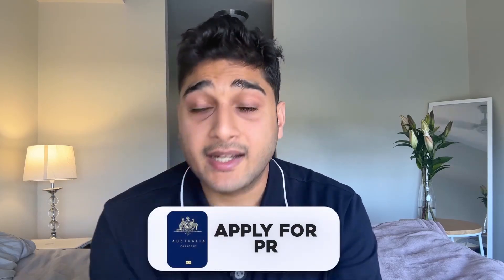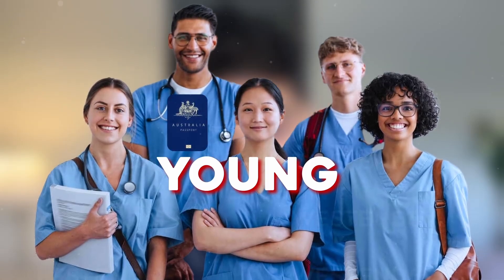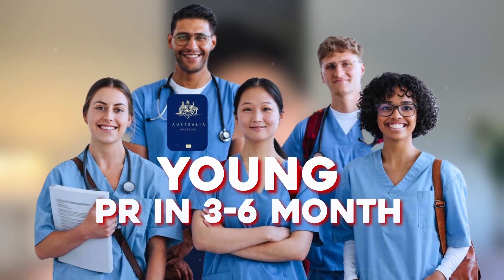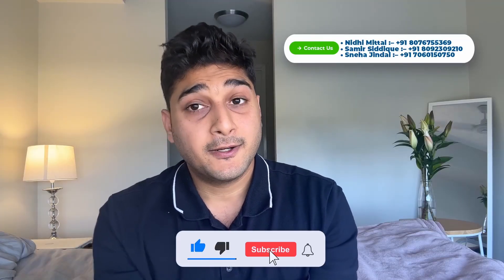After working for one year you get your general registration in Australia and can apply for your PR. As you are a medical student and will be young, getting a PR would be much easier — most likely in three to six months of applying. If you need any help with the process or have any questions, comment below or contact my team members. All the very best — make it happen!